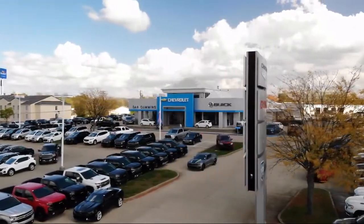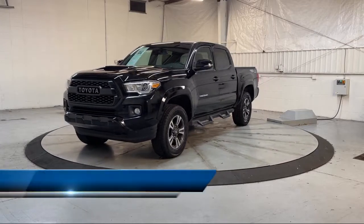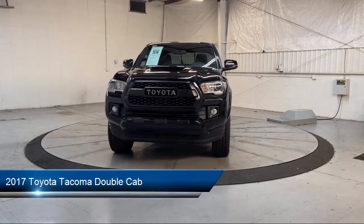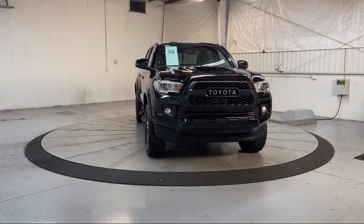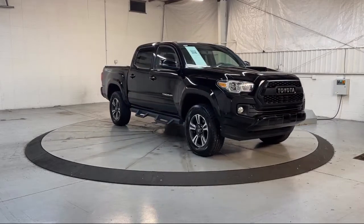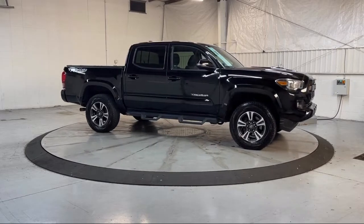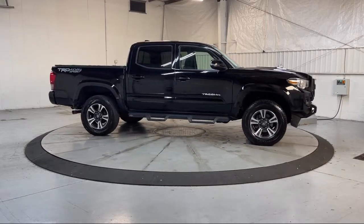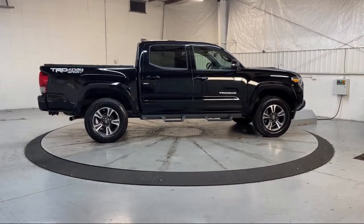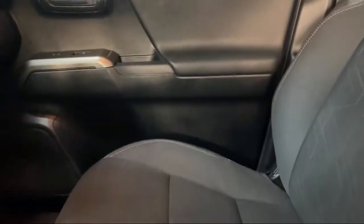Welcome to Dan Cummins of Georgetown. Here's a look at one of our many great vehicles for sale. It comes equipped with front side curtain airbags, trailer stability control, multifunction steering wheel controls, audio touchscreen display, electronic messaging assistance with read function, infotainment in-tune, in-dash rear view monitor, Bluetooth auxiliary audio input, steering wheel mounted cruise control, dual front air conditioning zones, and has less than 45,000 miles on the odometer.